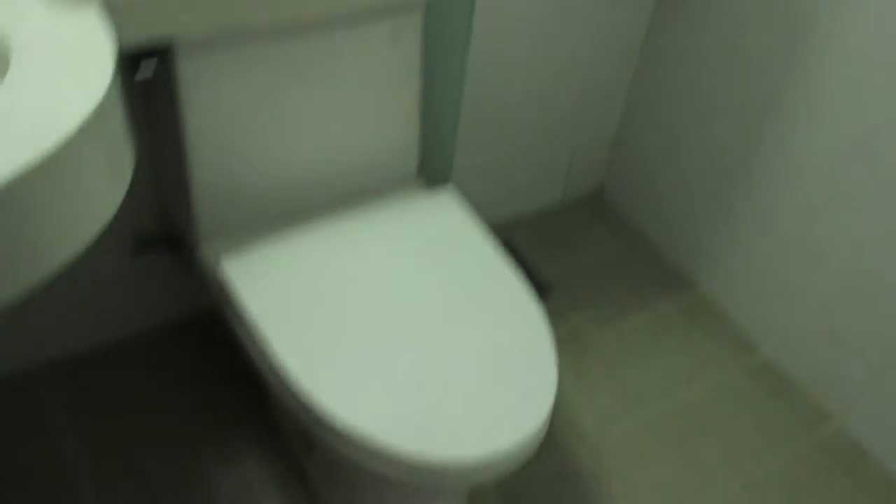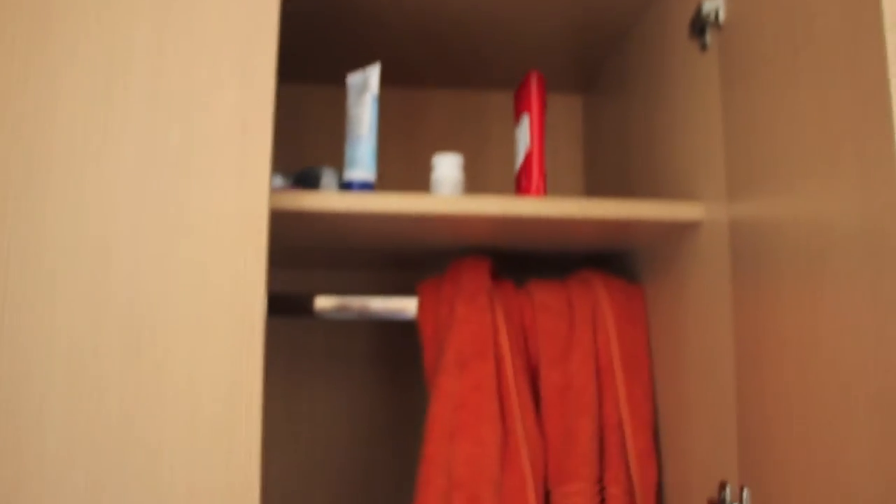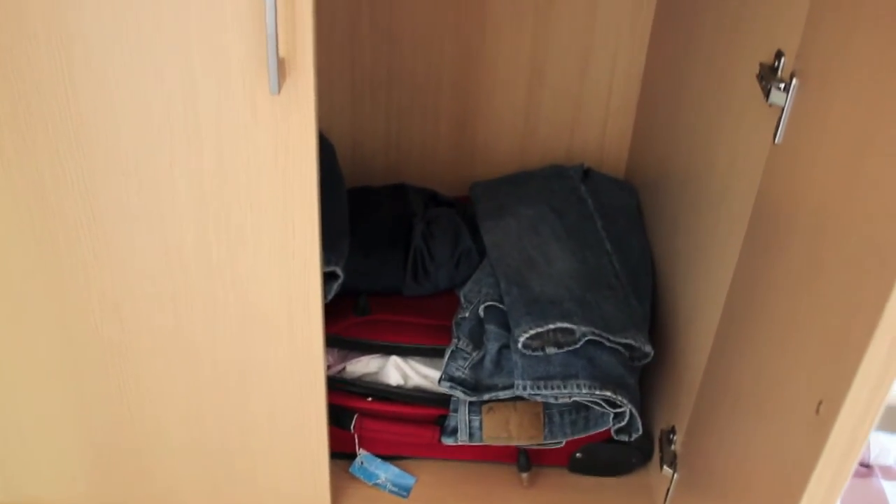Okay, moving on — here is my dresser, or more like a closet. Not much in here right now; I'm still in the moving-in process and kind of lazy. But it's a very spacious closet — I wish I had more things to put in it. And there are some drawers.